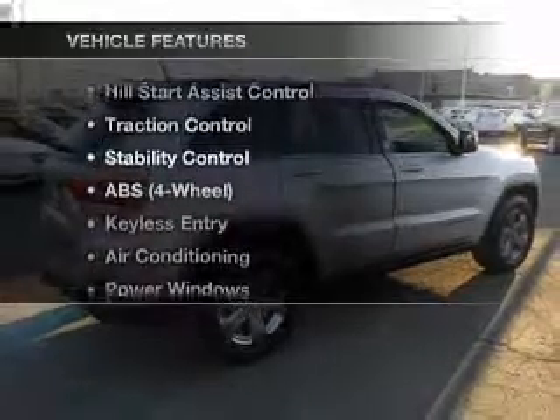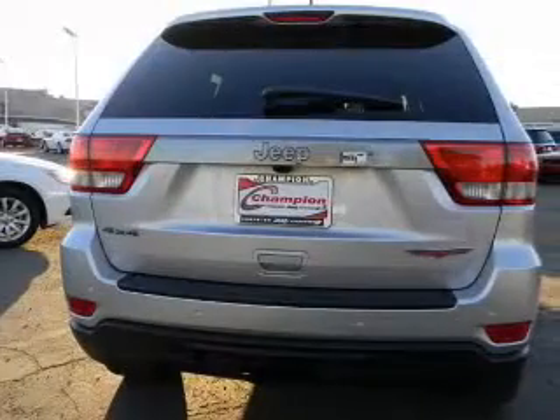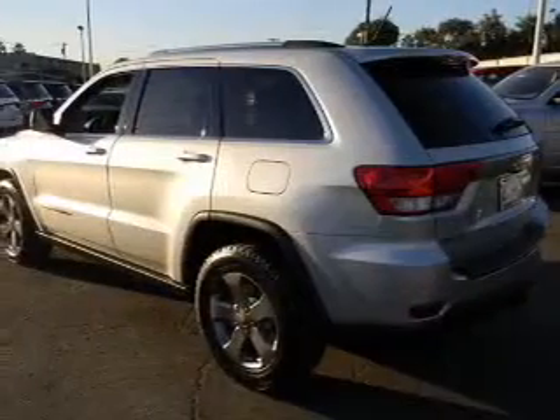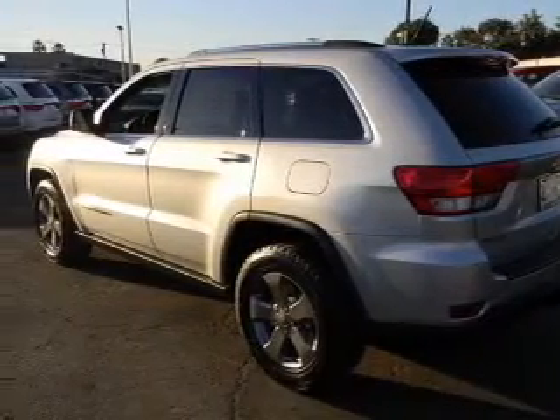Plus enjoy these notable features that are included in this vehicle: keyless entry, power door locks, power windows, cruise control, AM FM stereo, power steering, and air conditioning.